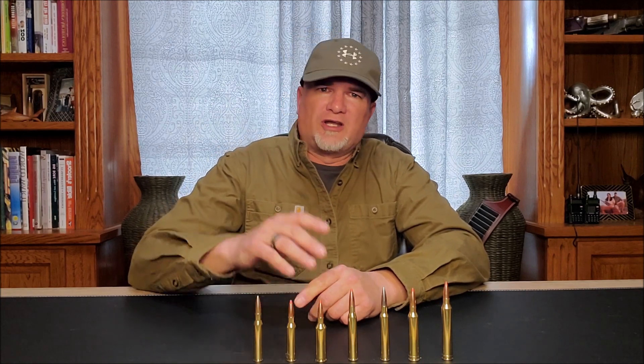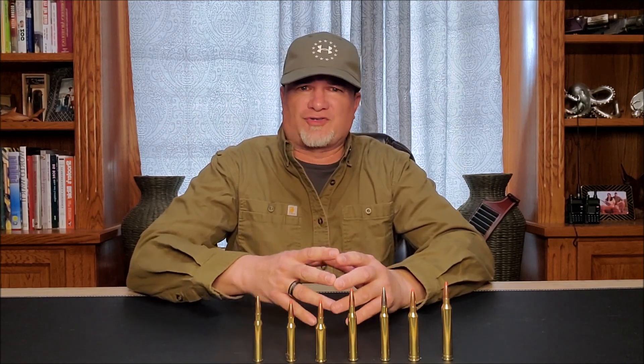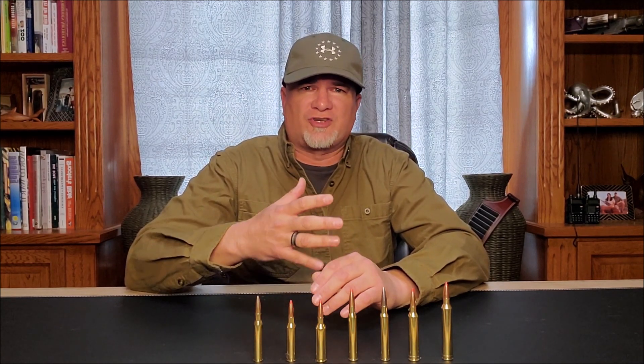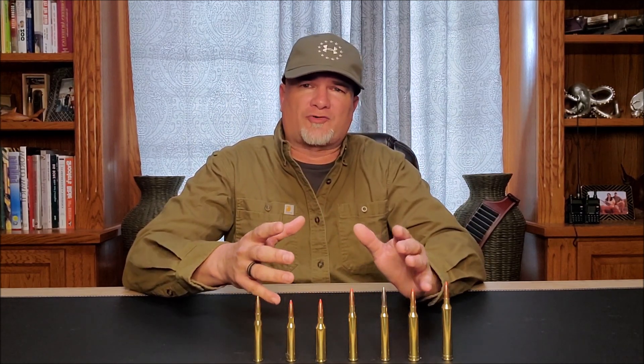But this is America, and America's all about want and not need, and people want the 7mm. The 7mm tend to have lower recoil than their .30 caliber equivalents because they're optimized for shooting lighter bullet weights. The 7mm is considered by most to be the point where a caliber becomes ethical for animals such as elk, bear, or moose. So, in this video I'll review several of the 7mm cartridges that I shoot and I'm pretty familiar with, and I'll compare these cartridges to other cartridges so you can weigh the pros and cons of each.